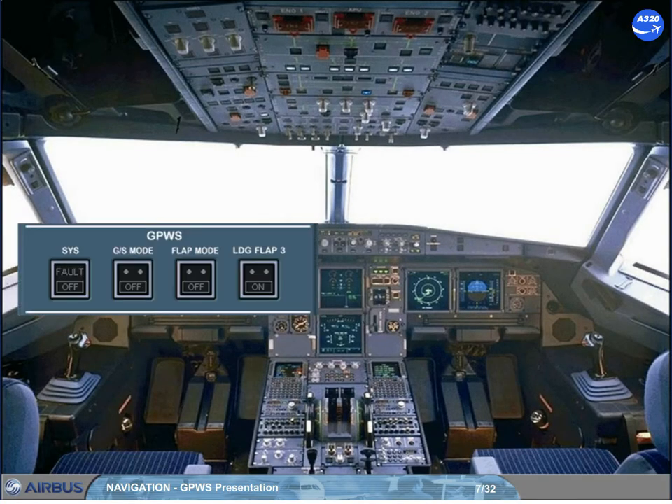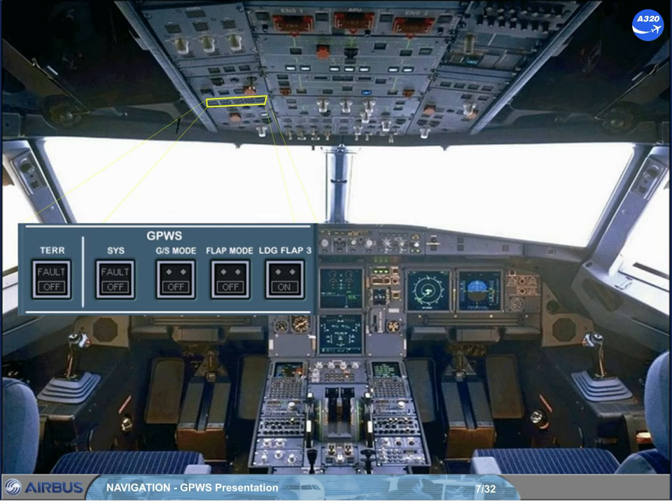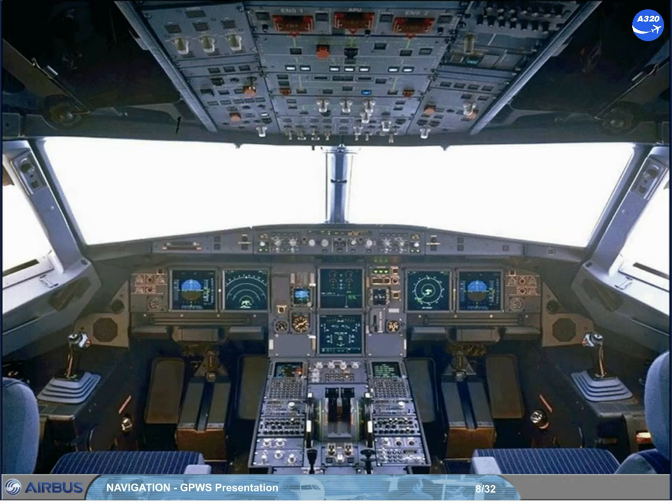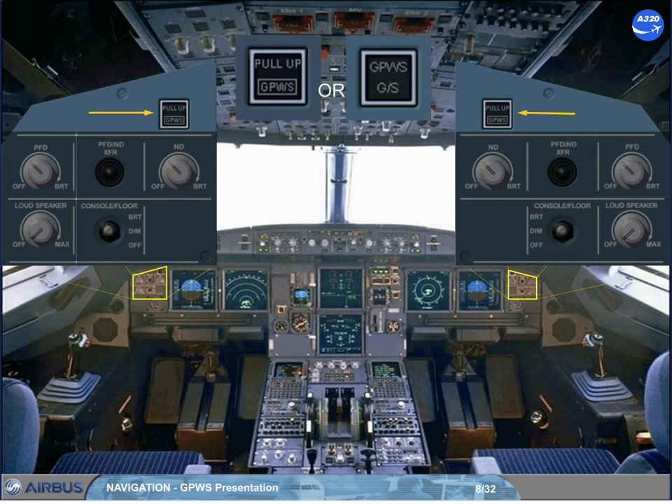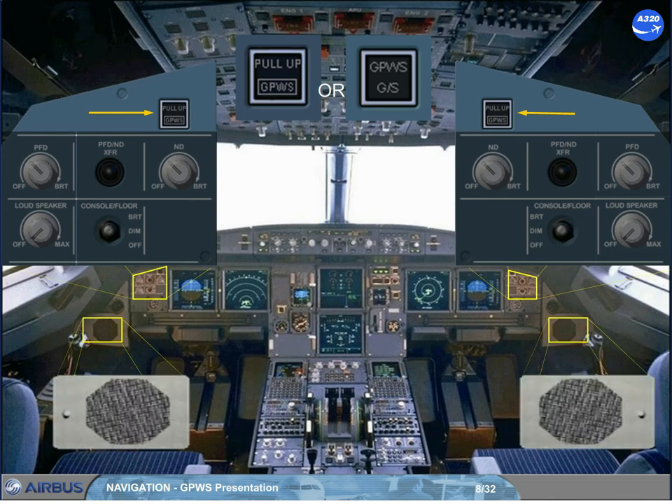The GPWS control panel is located on the left side of the overhead panel. The control panel can be as shown, or with an additional TERR push button switch, depending on the version installed. The related installed GPWS visual warnings are located on the miscellaneous panels, so refer to your documentation for the installed push button. This push button allows testing the GPWS on ground only, but it can be briefly pressed to stop the glide slope aural warnings. In addition, two loudspeakers located on each lower side of the main panel broadcast GPWS aural warnings, even if they are turned off.